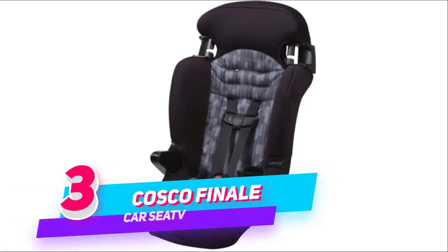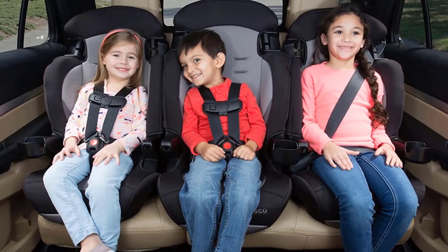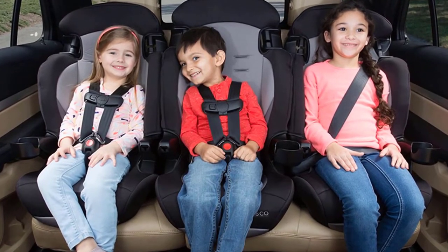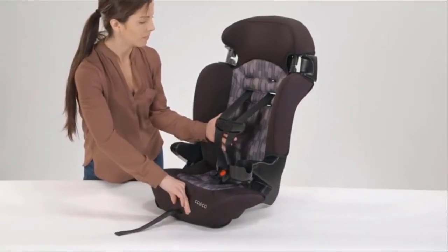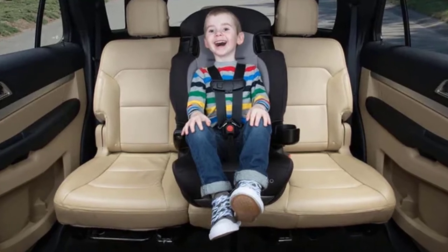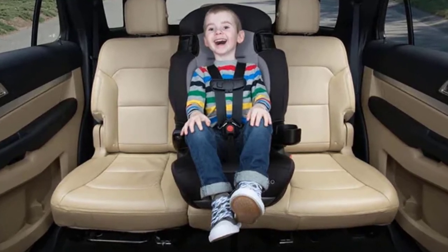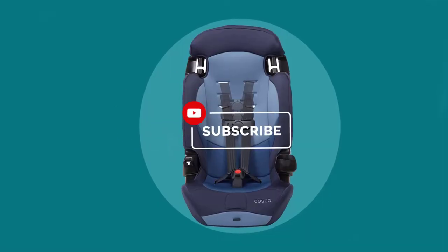Number 3. Costco Finale Combination Booster Car Seat. The Costco Finale DX 2-in-One Booster Car Seat may be the last car seat you will ever need. It features extended use in both of its two modes. It starts by keeping kids securely in a 5-point safety harness all the way up to 65 pounds. In its second mode, as a belt positioning booster, it has them covered up to 100 pounds.